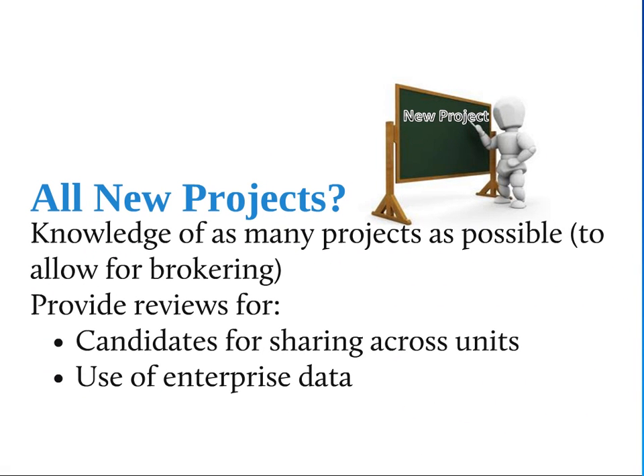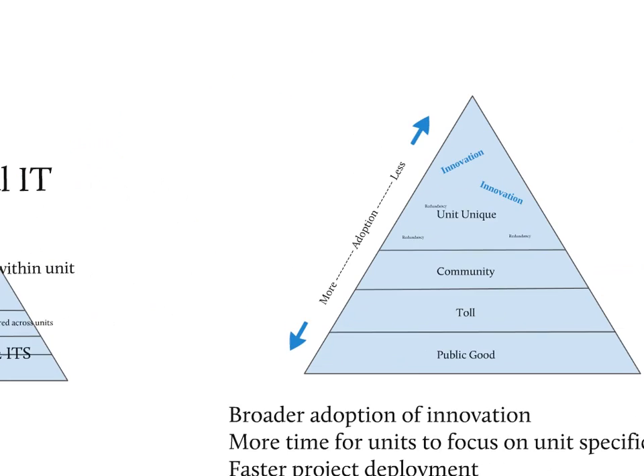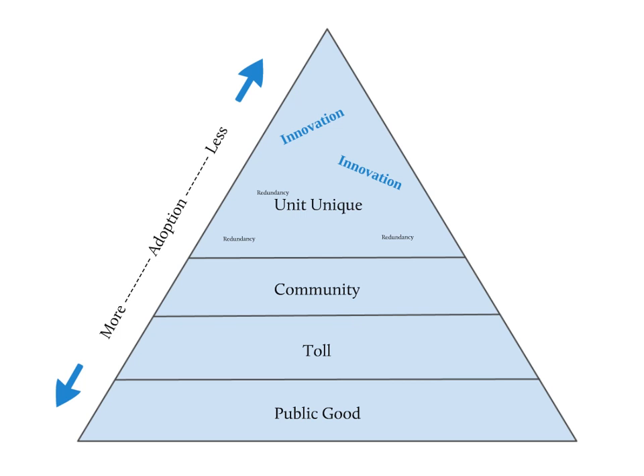The idea is to take all new projects and pass them through a kind of sieve, so that enterprise architecture is at least aware of them. There are specific classes of projects we'll take a closer look at. The projects we consider architecturally significant — those we really want to examine to ensure they're pushing Michigan in the right direction — are candidates for sharing across units and those that make use of enterprise data. The goal is to move from 85% of services sitting in the unit-unique tier to something more spread out, getting innovation out of the units and across campus, reducing redundancy, and freeing units to do more mission-specific work.